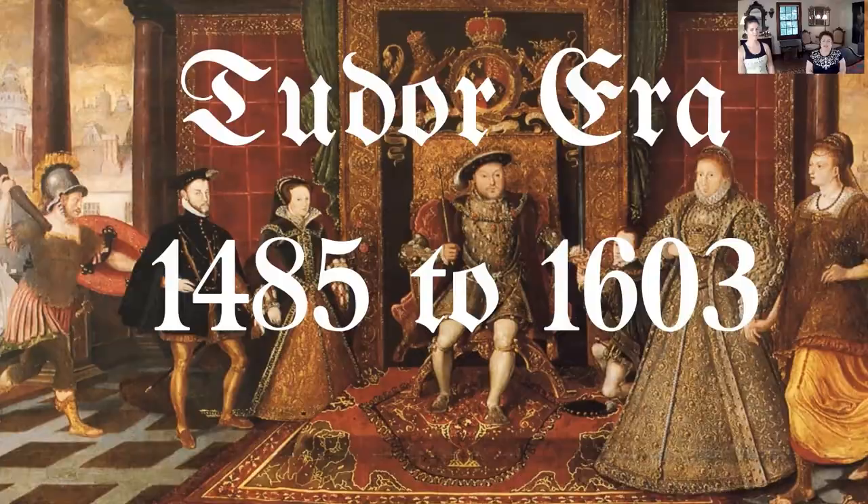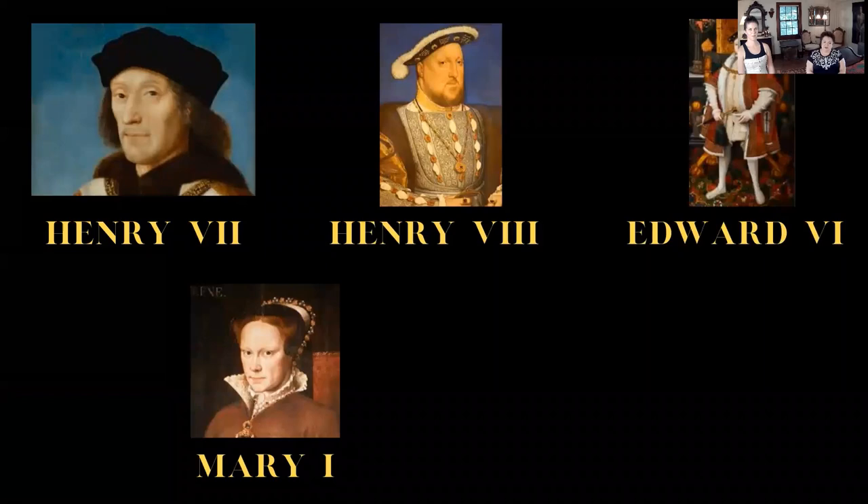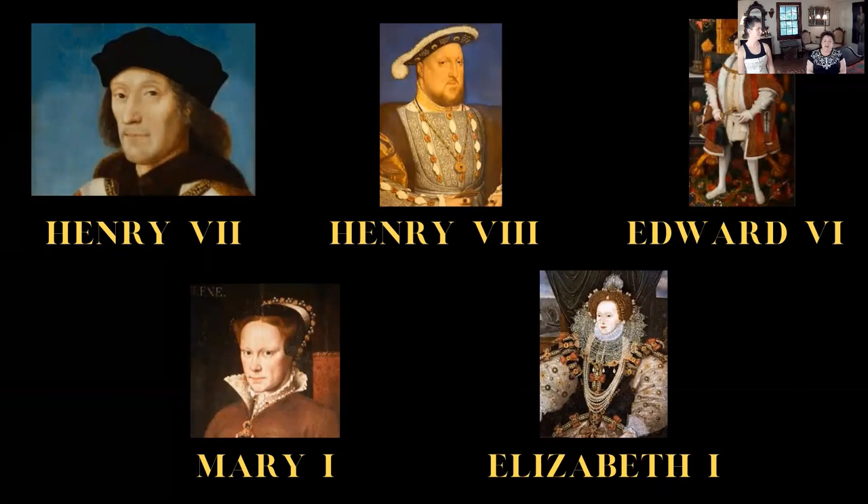So moving on to the Tudor period — that covers 1485 to 1603. That's the reigns of Henry VII, Henry VIII, Edward VI, Mary I, and Elizabeth I. And if you know anything about your history, you know at this point in history, it was pretty important to keep one's head.